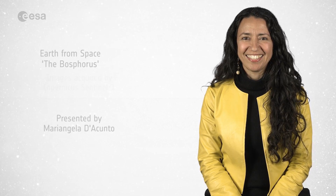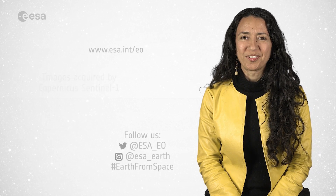And that's all for today. From the ESA Web TV studios, I'm Mariangela D'Acunto. Have a nice day.